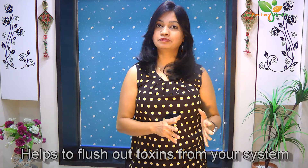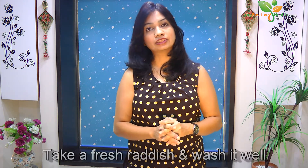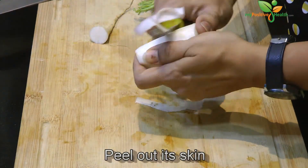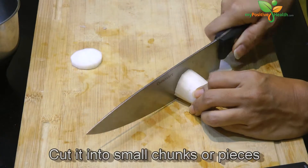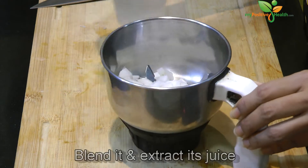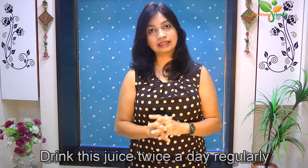The smell of radish may not be pleasant, but it works wonderfully on piles. It helps to flush out toxins from your system and gives you relief from pain and inflammation. Take a fresh radish, wash it well, and peel off its skin. Cut the radish into small chunks, put it into a blender with some water, and blend to make juice. Take this juice twice a day on a regular basis.